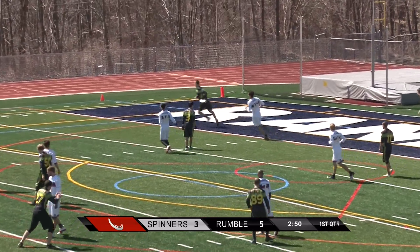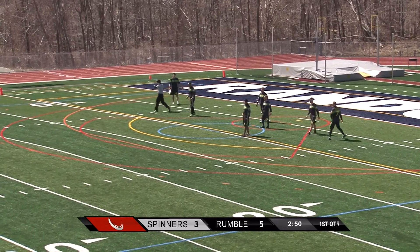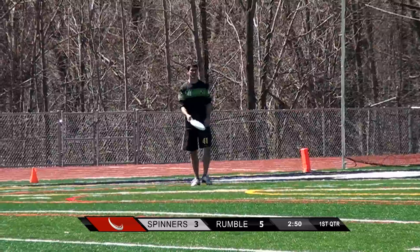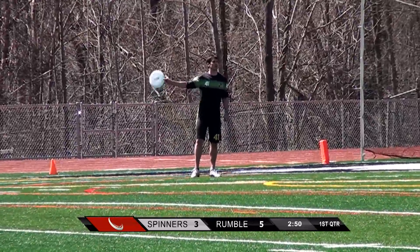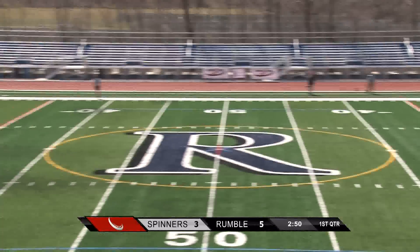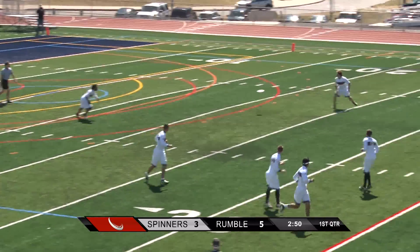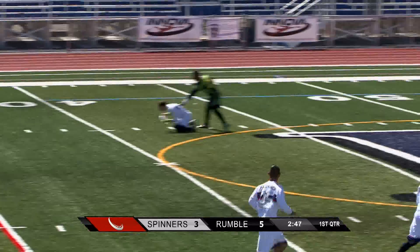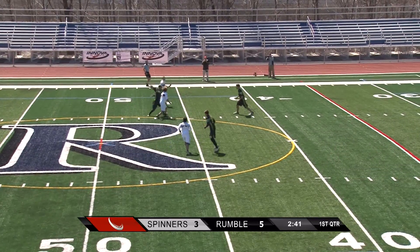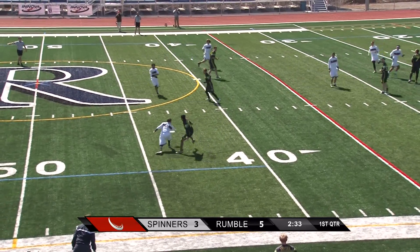Rumble takes a five to three advantage — got their two goal lead back again. They started the game with a two-nothing run. The wind is certainly affecting play. Faust with the pull, lays it in a little short but not too bad. Zargum with the advancement to Tregoob — Tregoob seems to always be around the disc, getting to that open space and quarterbacking things right now. Zargum — a little high — the D isn't able to get there.